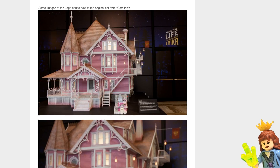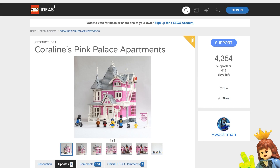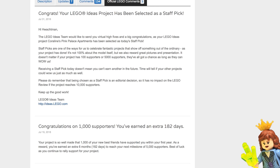I know this is a lot of information, but I would encourage you to click the link in the description to go check it out for yourself and support it. I think it's really cool — it's getting close to the halfway point, which is going to be awesome. I know it already has three official Lego comments. On July 31st, this project was chosen as a staff pick — very cool. A lot of you may have already seen it since it was highlighted as a staff pick.